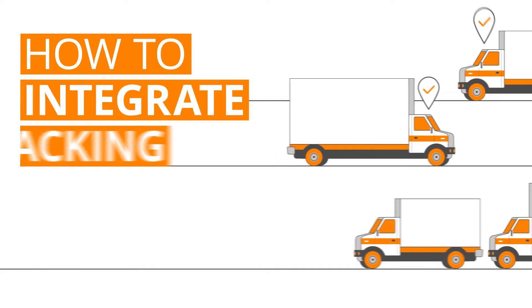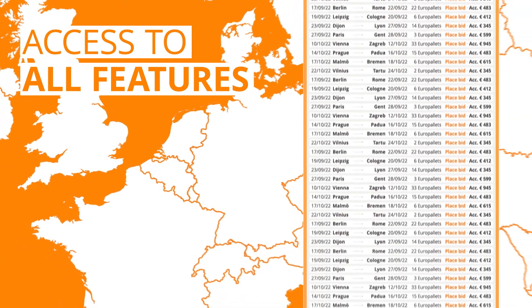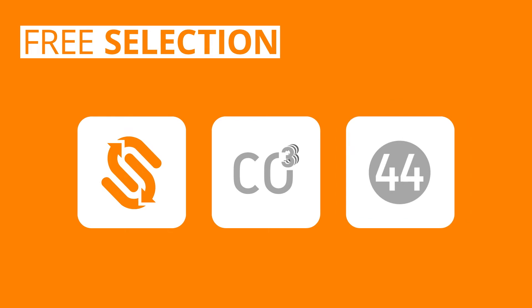Getting started on Orcas: how to integrate GPS tracking. Integrating your fleet with GPS tracking gives you access to all of Orcas' features and allows you to book unlimited sender loads in the marketplace. You can easily integrate your fleet today with Sender's Driver App or using either CO3 or Project 44 GPS services. Let's see how it works.